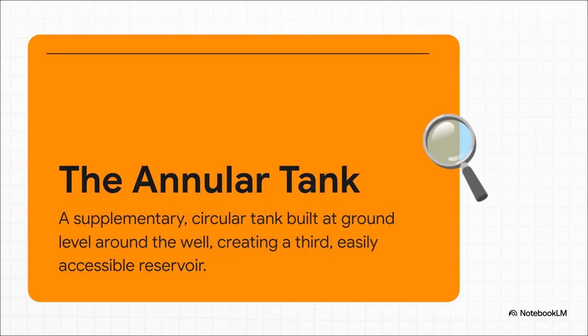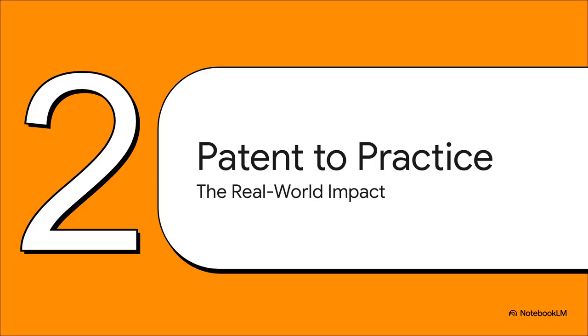And if that wasn't enough, they add one more layer of storage. At ground level, they build what's called an annular tank — basically a giant concrete donut that wraps around the top of the well, creating a third super-accessible reservoir. So you have to admit, it's an amazing design on paper. But the real test — the only thing that really matters — is: does it actually work in the real world?